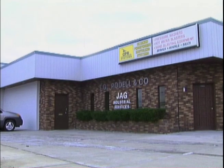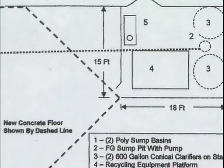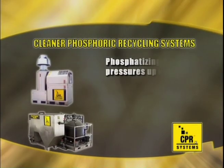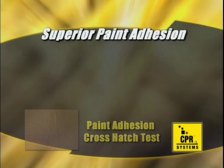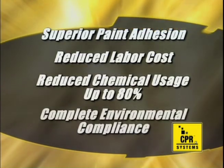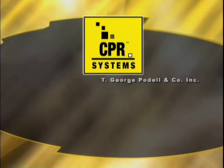The T. George Pudel Company has been a construction contractor since 1975. Whether it's a new phosphatizing bay or modification to an existing wash pad, T. George Pudel can design and install a CPR system to meet your company's unique metal finishing requirements. You can't beat the CPR system with phosphatizing pressures up to 3,000 PSI — the complete one-step process for thorough cleaning, degreasing, and pretreatment of large metal parts prior to coating. Choose the CPR system for superior paint adhesion, reduced labor costs, and reduced chemical usage up to 80%. It's a closed-loop, zero-discharge system in complete environmental compliance that also meets the U.S. EPA's best available control technology standard. It's the Cleaner Phosphoric Recycling System by T. George Pudel Company, Inc.